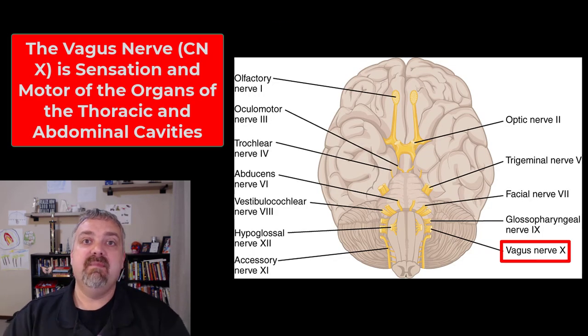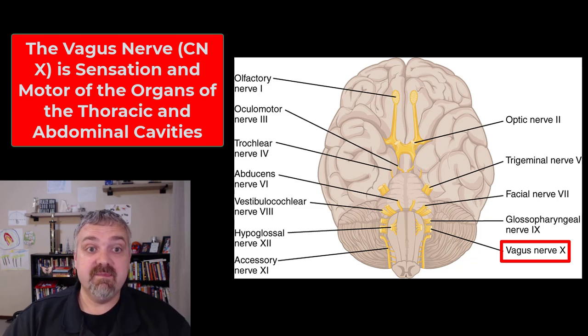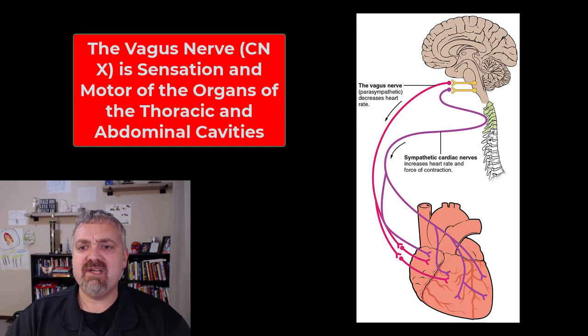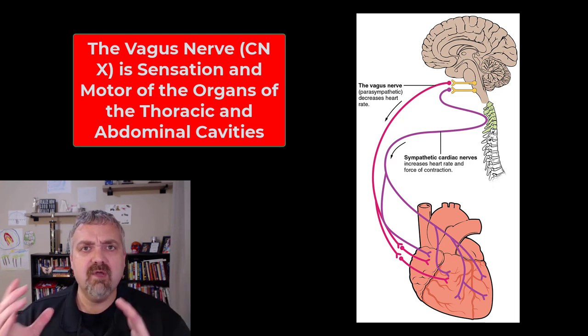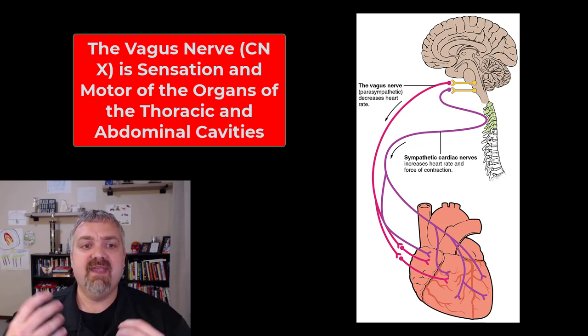Next we have cranial nerve ten, which many would argue is the most important cranial nerve — the vagus nerve, which means 'wanderer.' About 75% of the parasympathetic nervous system is this one nerve. This is a mixed nerve with both sensory and motor function. Big picture: sensation and organ control of the thoracic and abdominal pelvic cavity, starting up in the throat and including parts of the pharynx shared with cranial nerve nine.